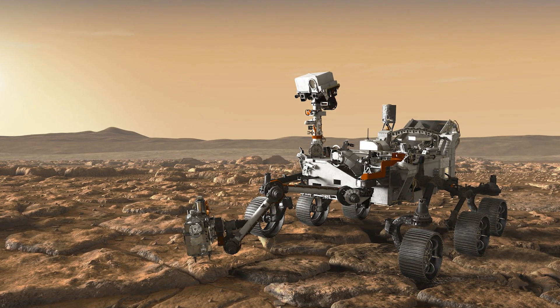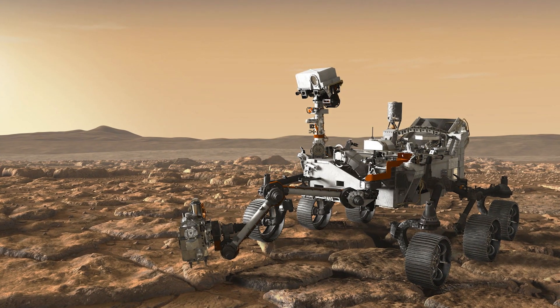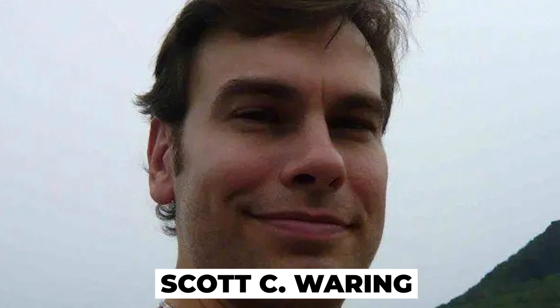A picture was being circulated on the internet taken by the Perseverance rover, and people think that it looks like an alien's foot or a boot. This photo was pointed out by Scott C. Waring.